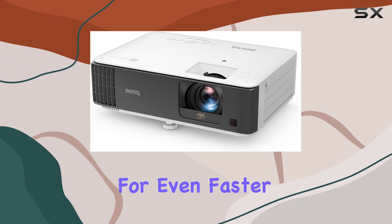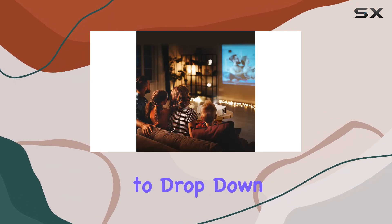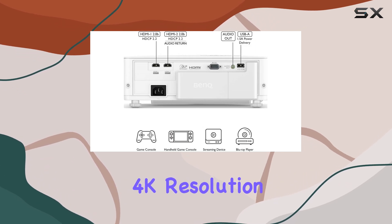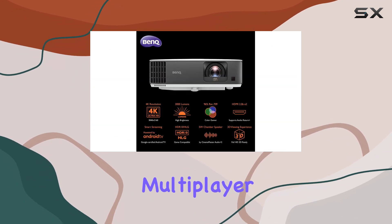For those looking for even faster performance, the TK700ST can also push up to 120Hz if you're willing to drop down to HD output. This makes it a versatile option for gamers who want the flexibility to switch between 4K resolution for visually stunning single-player games and faster refresh rates for competitive multiplayer games.